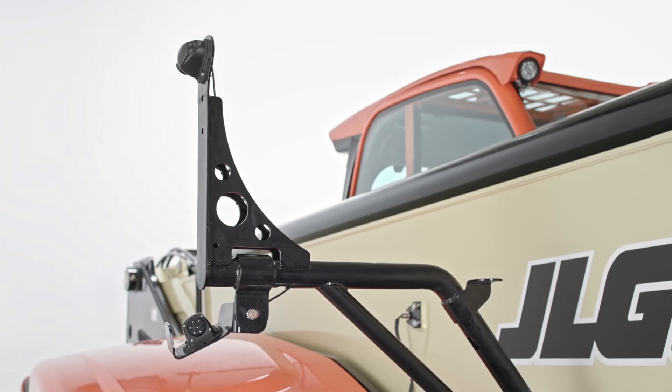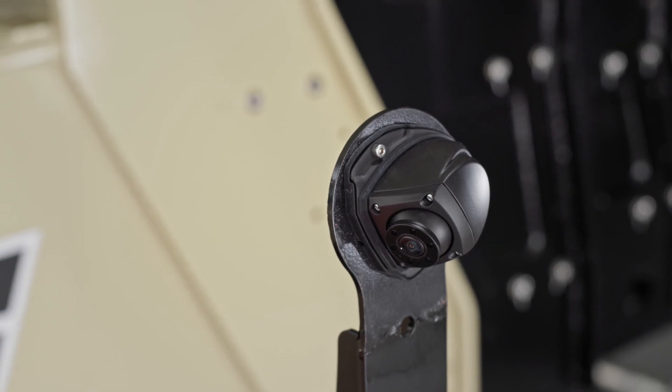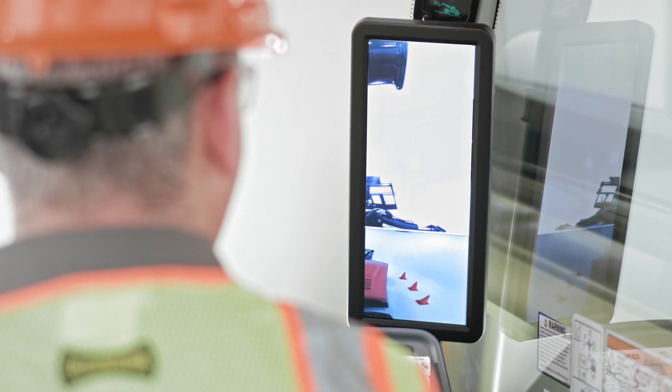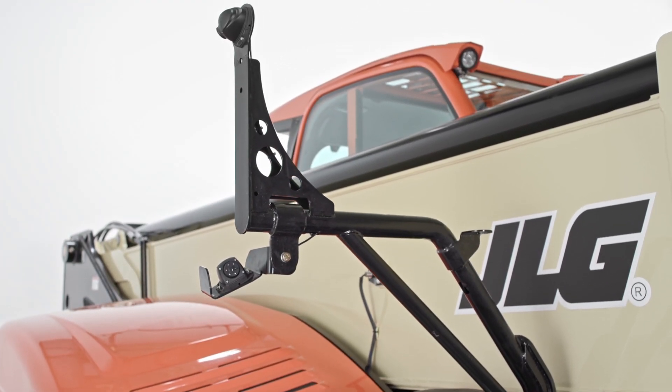This system has three components: two cameras — one facing forward and one facing the rear — and an internal display. The display is located inside the cab, and the right side camera replaces the typical right side external mirror.